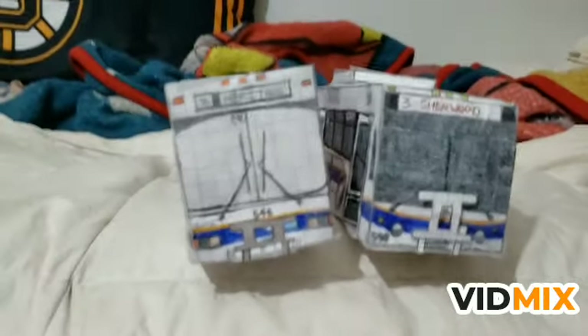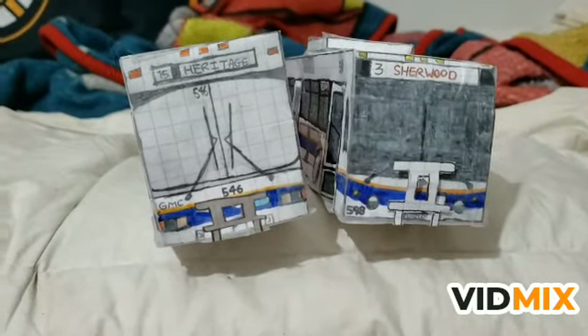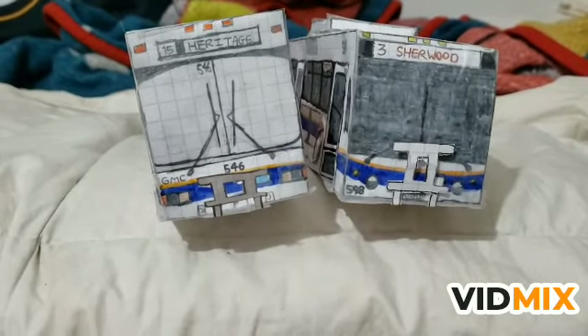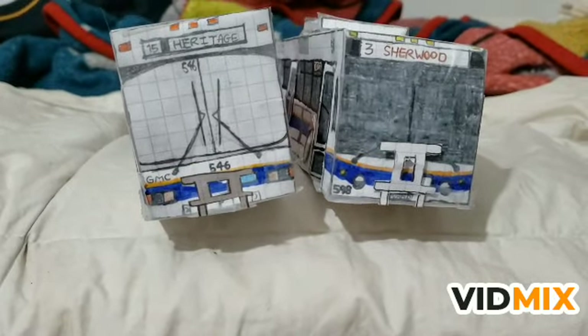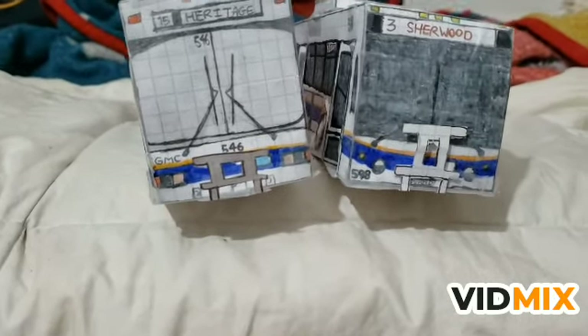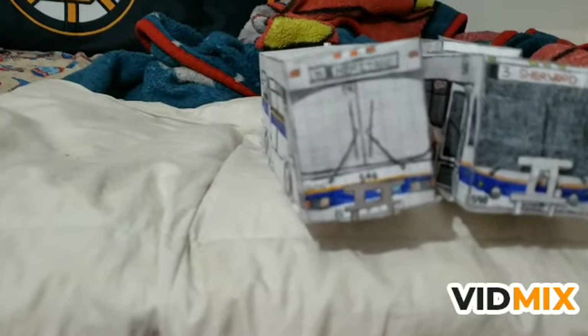Let me know which one you like better - the Classic or the Nova. I put my hardest work into these. I tried my best to make the LFS as realistic as possible, and the Classic as well.